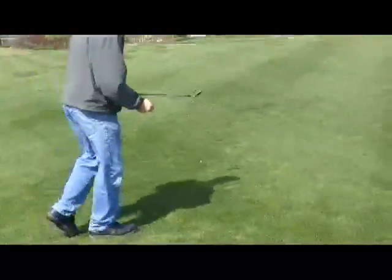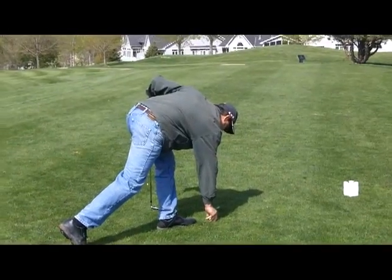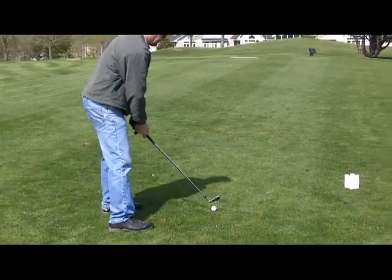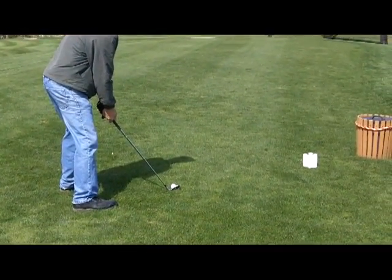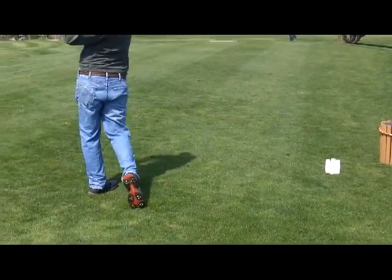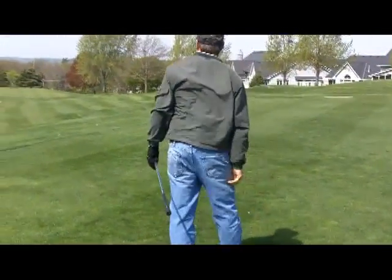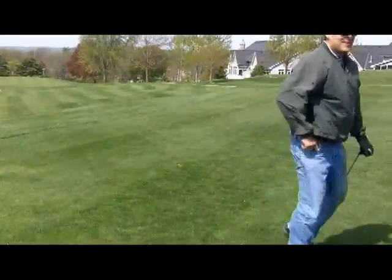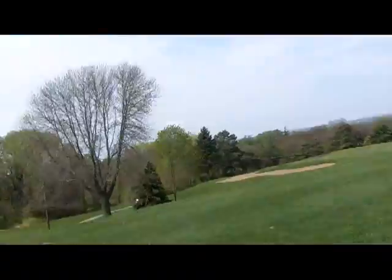Wind flowing pretty hard. Good shot, thank you Neil. Definitely a fun hole, yeah.